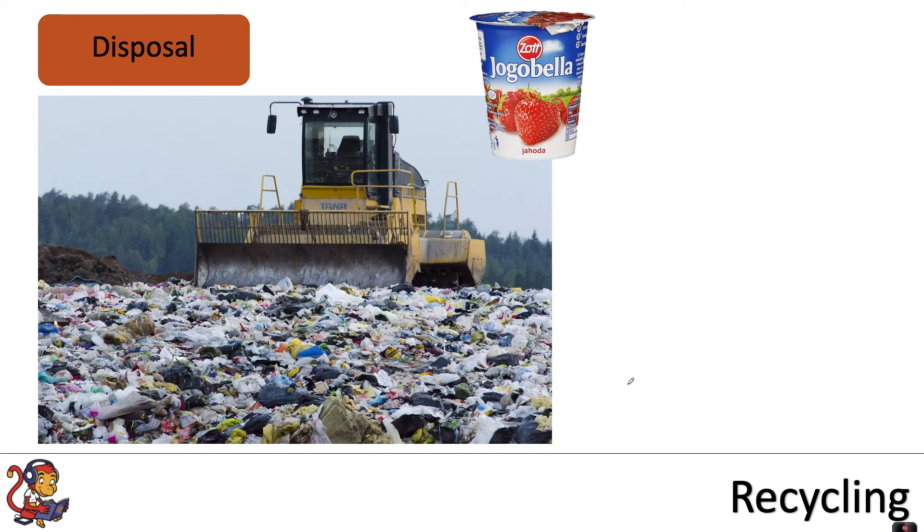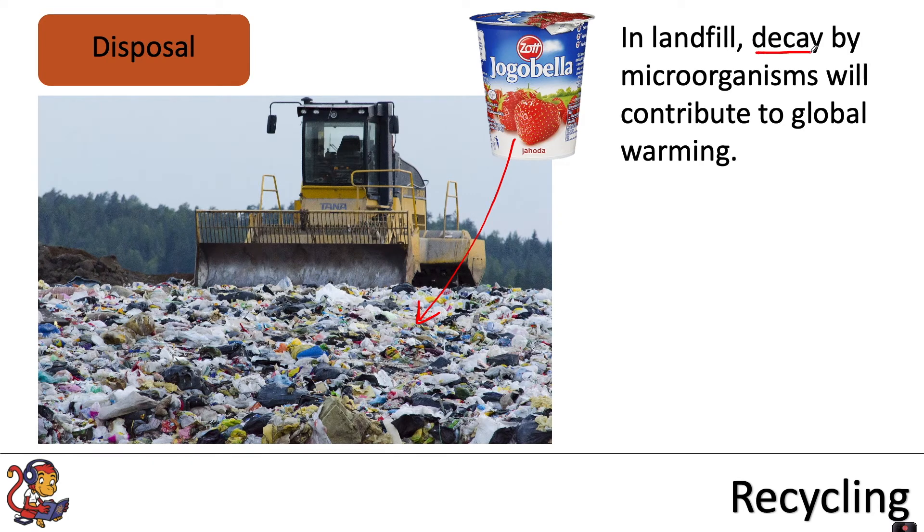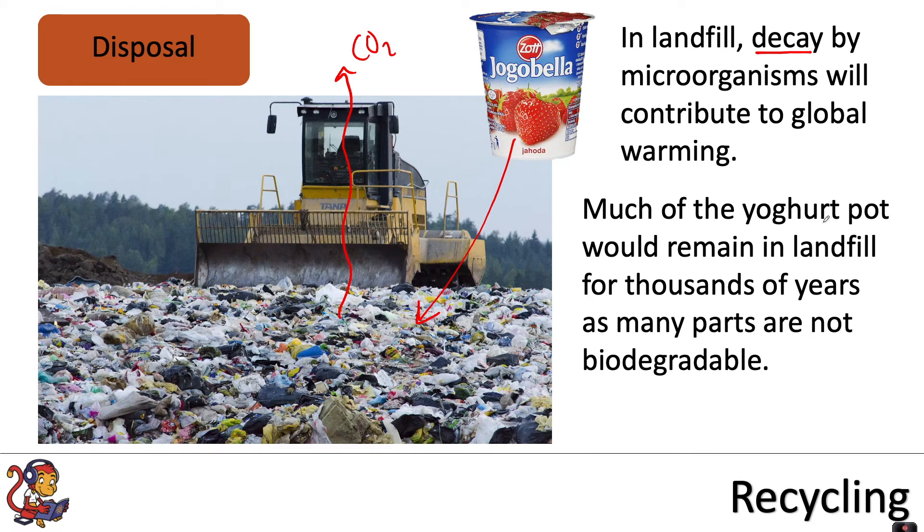And what about disposal — how are we going to get rid of that? In most cases it would end up in a landfill site. In landfill, decay by microorganisms will contribute to global warming because microorganisms breaking down the matter will respire, and during respiration they will release CO2. Much of the yogurt pot would remain in landfill for thousands of years, as many parts like the plastic are not biodegradable.